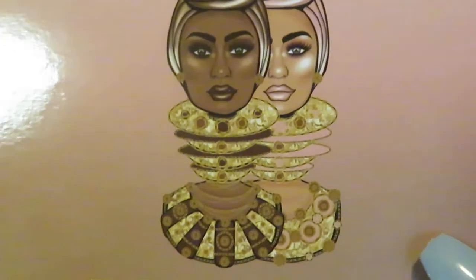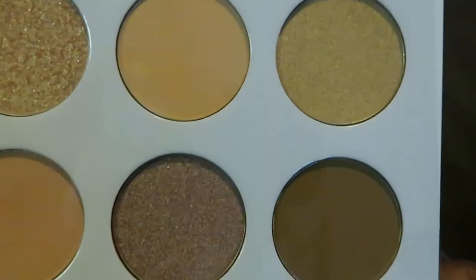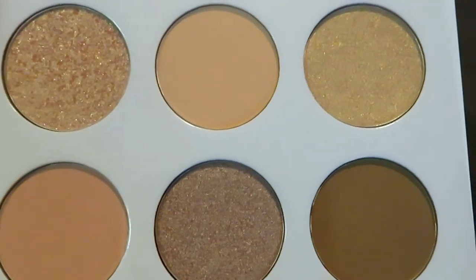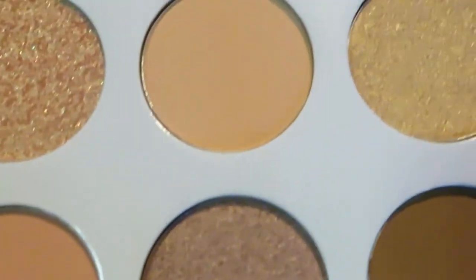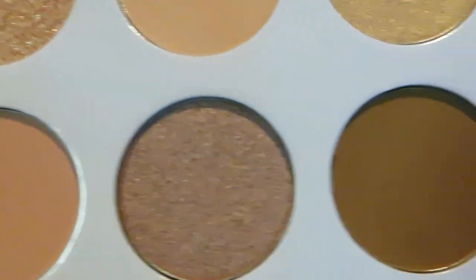And this one is the nude palette. This is the nude palette — a little small palette, but that's how Juvia palettes come. I love the nudes. I love the nude palettes. Let me take that film off so you guys can really see these beautiful colors.